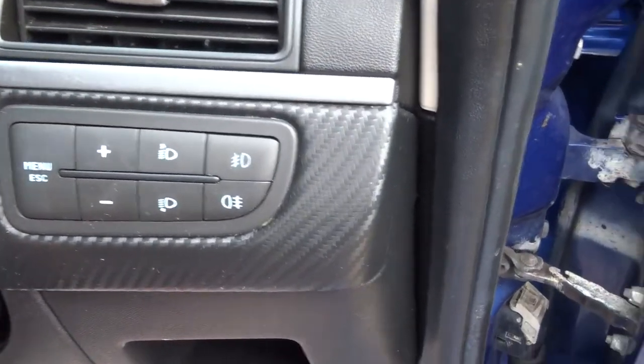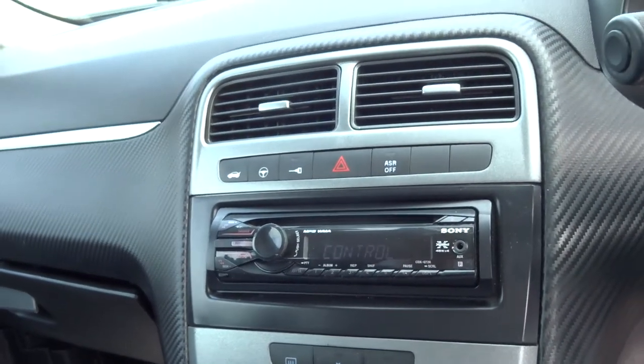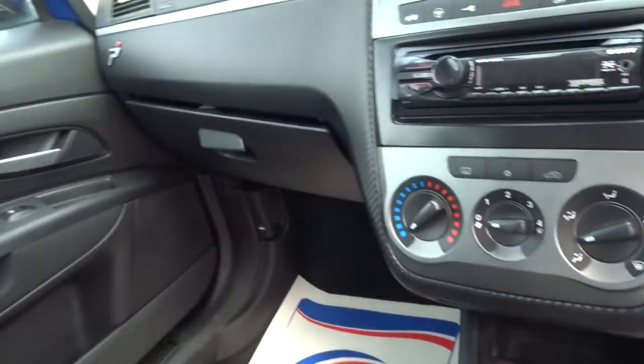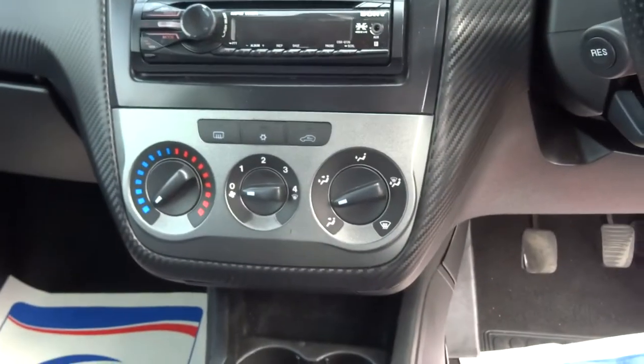Front and rear fog lights, electric windows, aftermarket CD player. You've got a speed-sensitive function. Mileage is just over 124,000. There's a glovebox with the owner's manual in. Air conditioning as well.